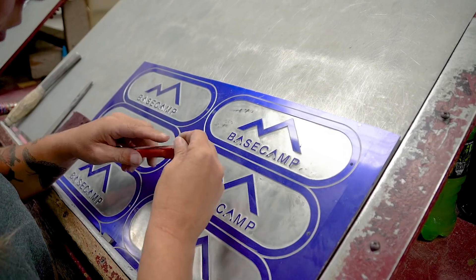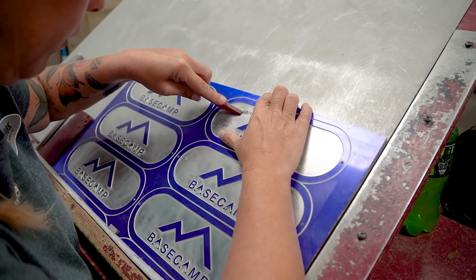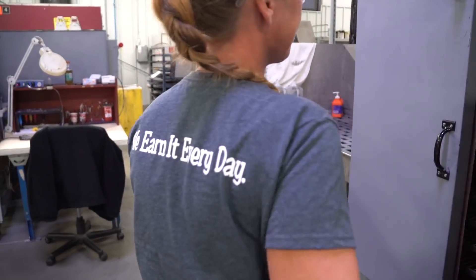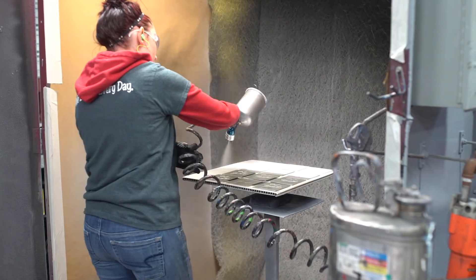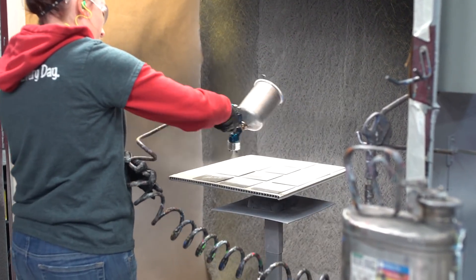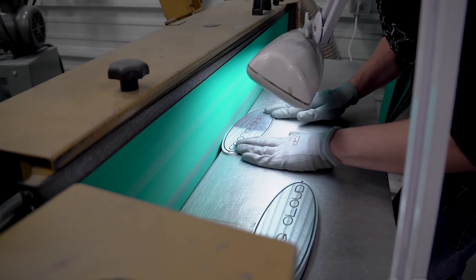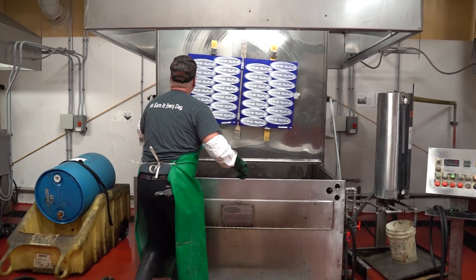Once that's completed, we come back out of the etching room. The part is deflawed and prepped for paint. It then goes to the painting process, then to a sanding operation and clear coating. As the final stage, we go through inspection and the part is shipped off to the customer.